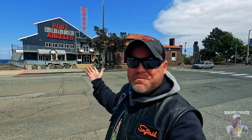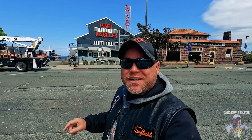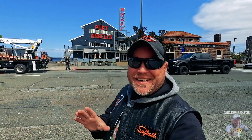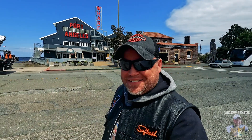Good early afternoon everyone, Eric here from Nomadic Fanatic coming to you from Port Angeles, Washington. On the other side of the Strait of Juan de Fuca over there is Canada. Bear with me today guys — we need clear skies because we're going for a heck of a ride all the way to the northwest-most tip of the continental United States today.